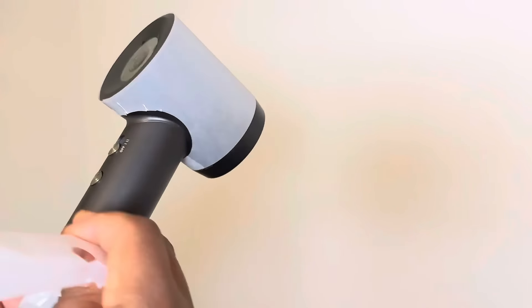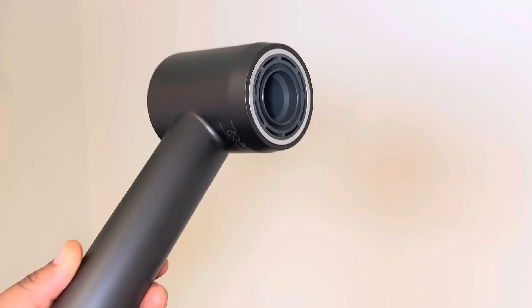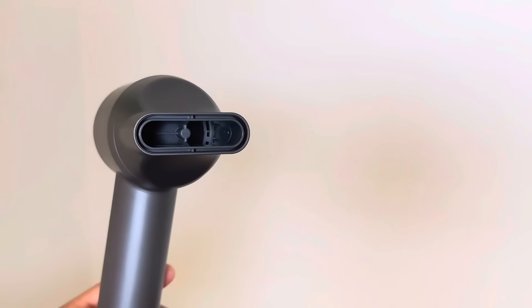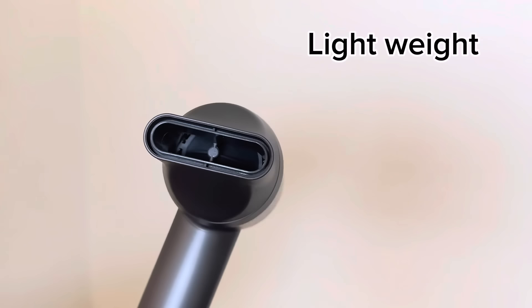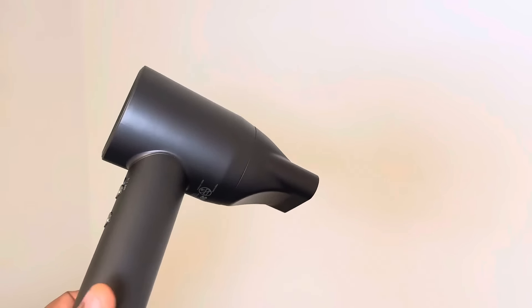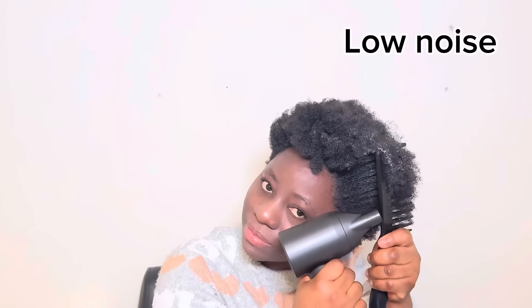With 110,000 revolutions per minute, we are talking about drying your hair at warp speed. Who needs to spend ages styling hair when you can get the job done in no time? This beauty is also lightweight, making it the perfect companion for your arms during long styling sessions — say goodbye to sore muscles and hello to effortless styling. Plus, it's compact enough to throw into your travel bag for on-the-go glam.